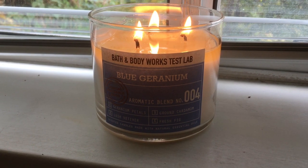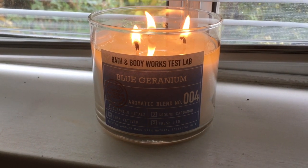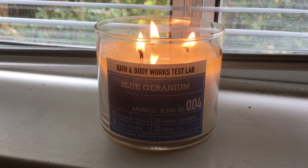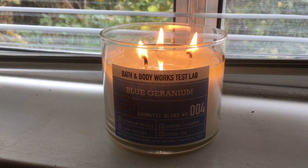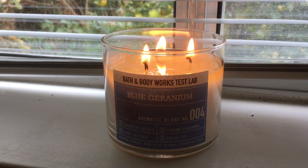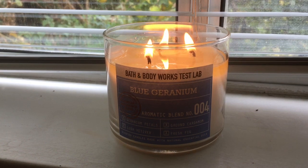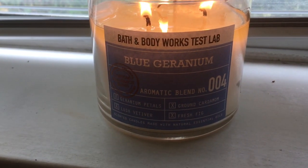I am certain that they were originally designed to be 75% off candles for SAS. I presume if there are any left or any that are returned, they will definitely be among the 75% off candles. I will probably do a video on what candles I think will be 75% off, because I have a few in mind that I'm certain are going to be 75% off. The Test Lab candles are notorious for being 75% off after Christmas, so that's why I'm doing this review.